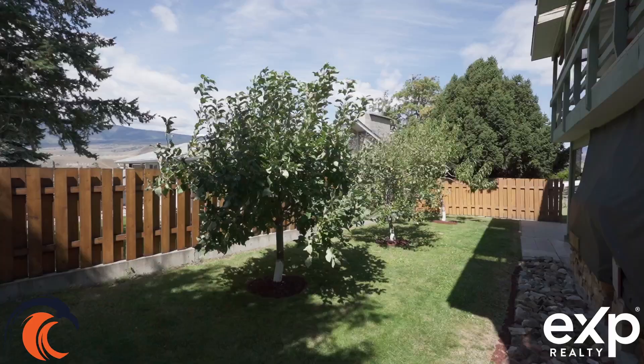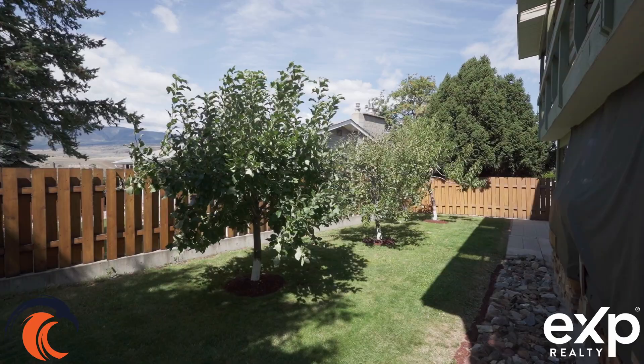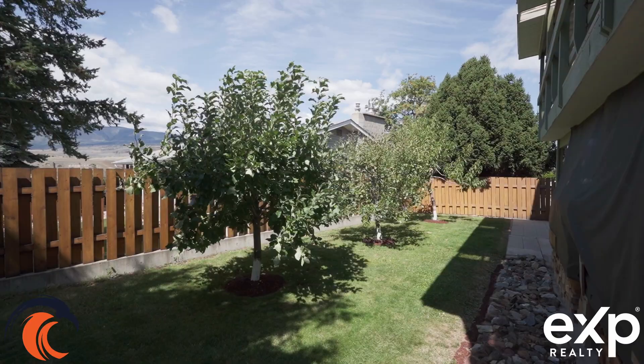Outside the level entry basement you do have another portioned off area that's fully fenced. You have 3 fruit trees here, and then you have a nice little root cellar which might be perfect for a dog house or to store some extra items. And then you do have a gate to the side yard.